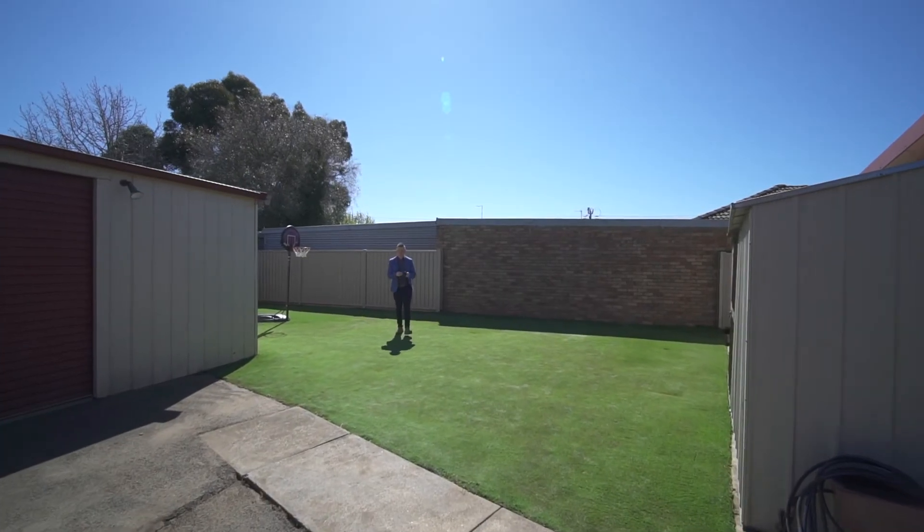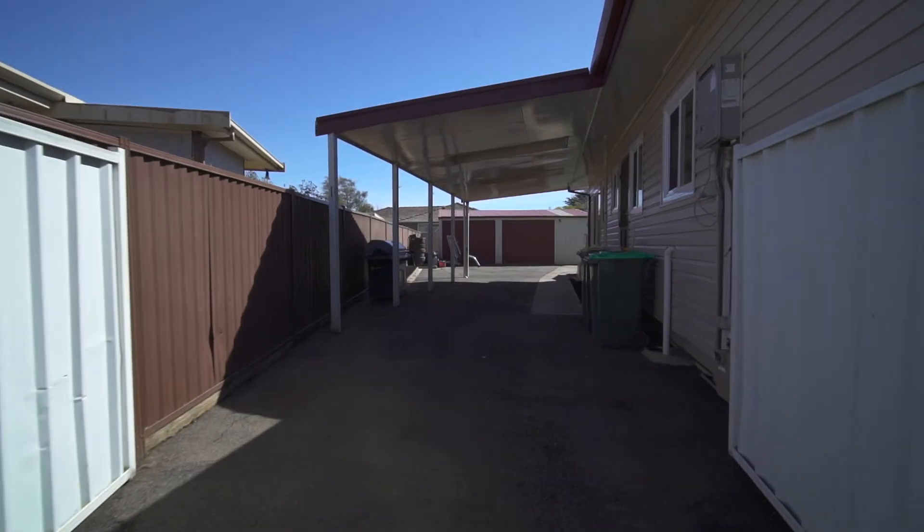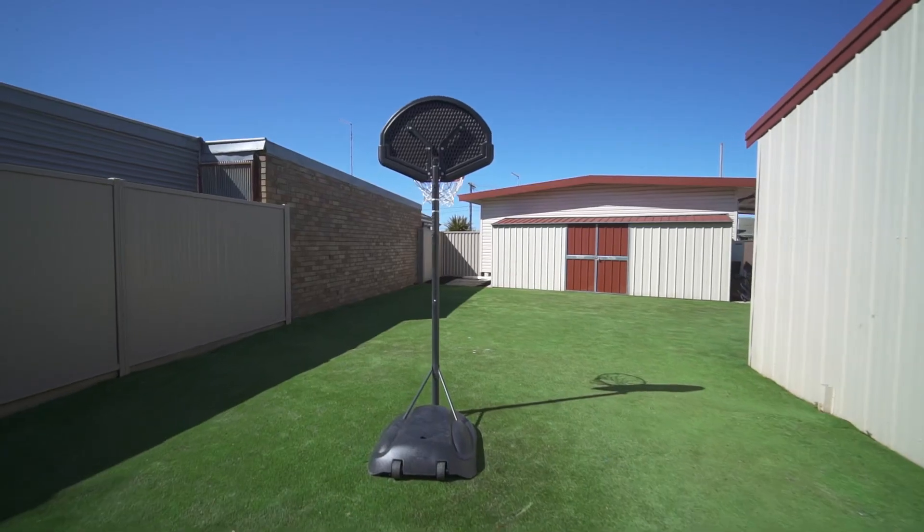Outside there's side access through a single carport down to a six by nine Colorbond garage and this massive garden storage shed.